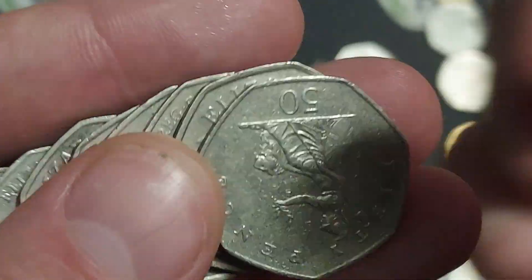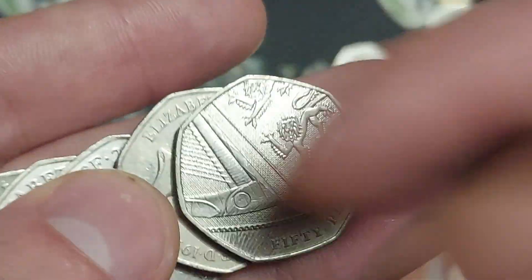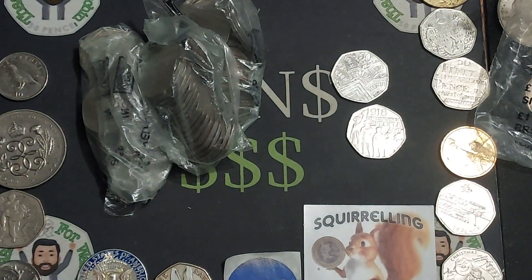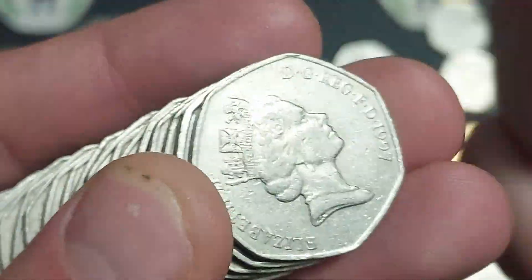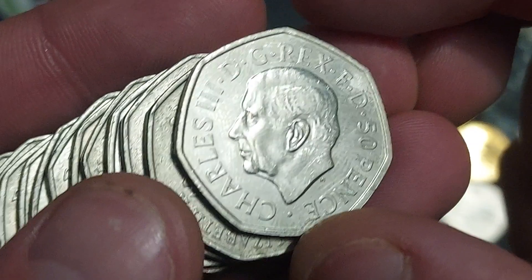The second bag brings coin number two — it is the 2022 Pride 50p coin, one of three 50p commemorative coins released in 2022. Two of them feature the portrait of Queen Elizabeth II: the Pride coin and also the Platinum Jubilee. We also saw the first Charles III 50p coin released to commemorate the life of Queen Elizabeth II.